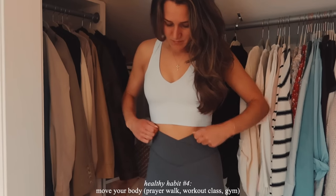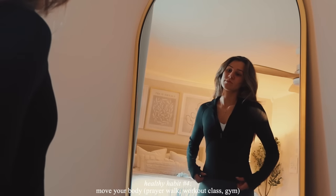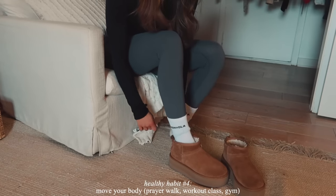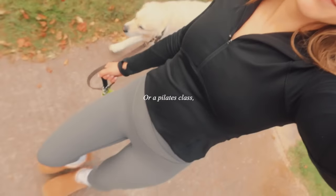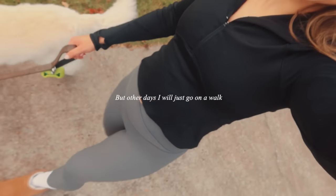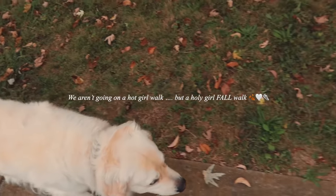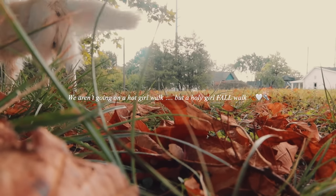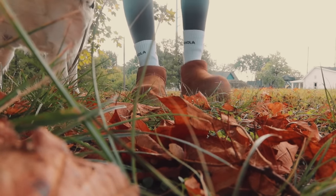After Bible study, I put on a workout outfit and moved my body. Some days I will go to the gym or a Pilates class, but other days I will just go on a walk. This morning, I decided to go not on a hot girl walk, but a holy girl walk, to get some fresh air and talk to Jesus.